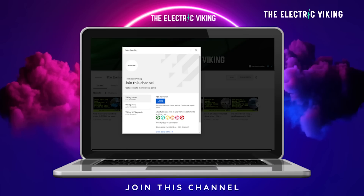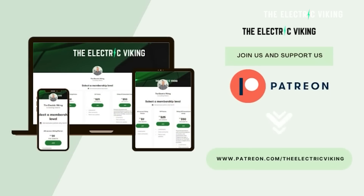If you want to see some of those videos in advance, you can become a member of the channel — I'll put a link in the description. And if you want to be a patron, that would be amazing too — I'll put a link in the description as well.